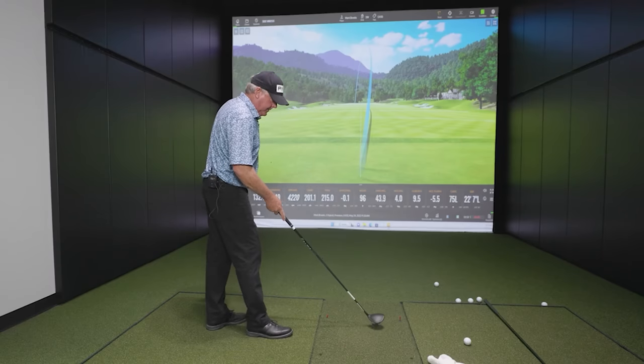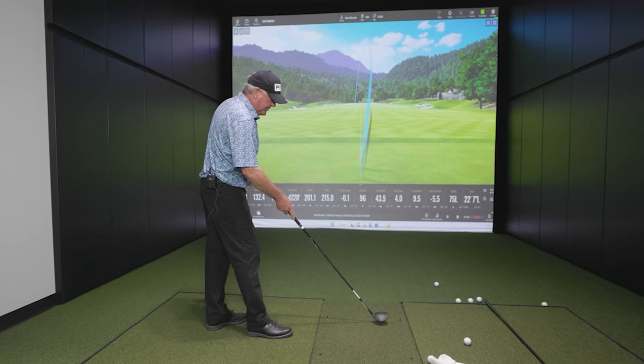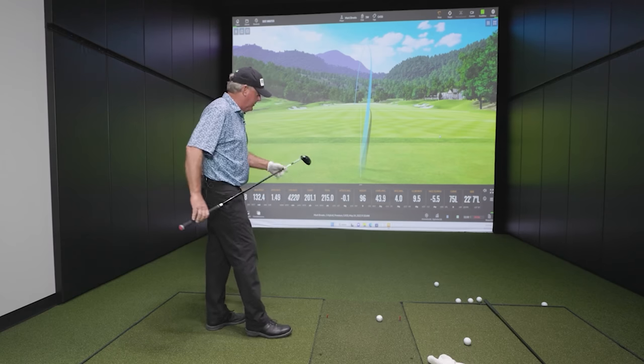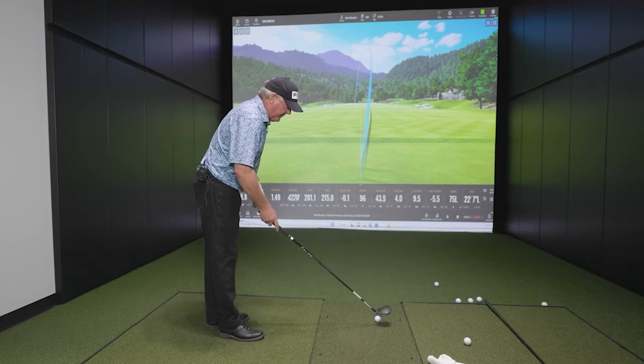Let's try the three wood now. That's a G430 — this is a G430. This is straight off the rack, lighter shaft. This has about 15 degrees. I'm very curious as to how much further this goes.